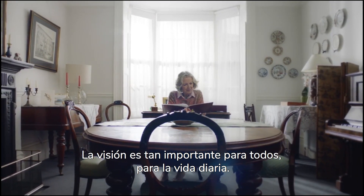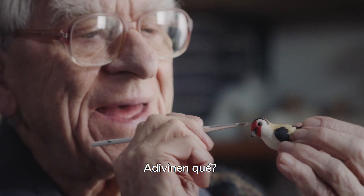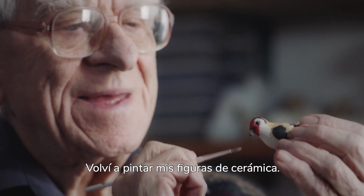Vision is just so important to everyone, to everyday life. Guess what? I'm back making pottery again.